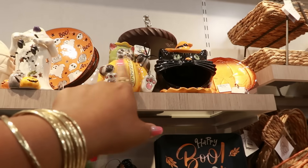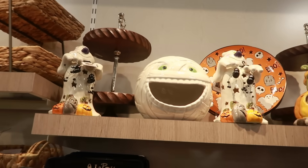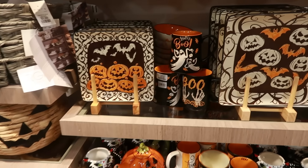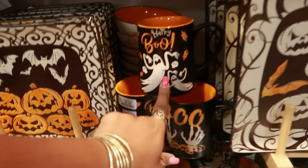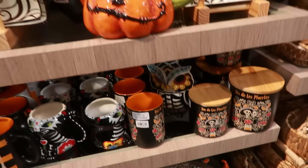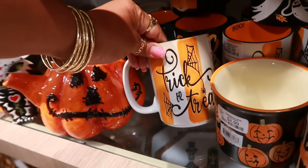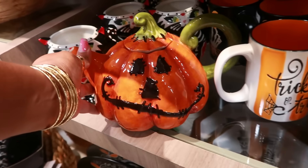You got the cat up there. Some more plates — oh, there's a matching cup to match that plate right there. Sorry — the teapot. Oh man, we like that. Trick or treat. I like that teapot.